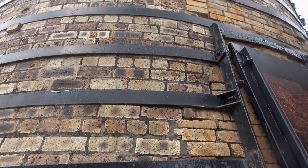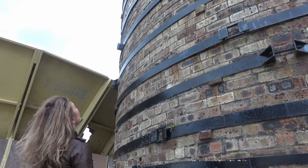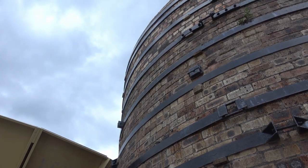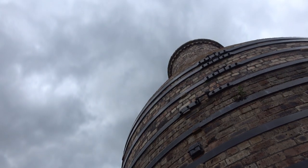Even though the kilns are surrounded by a new housing estate and dislocated from their factory settings, they still stand proud, representing the enormous contribution the pottery industry has made to Scotland's tangible and intangible cultural heritage.